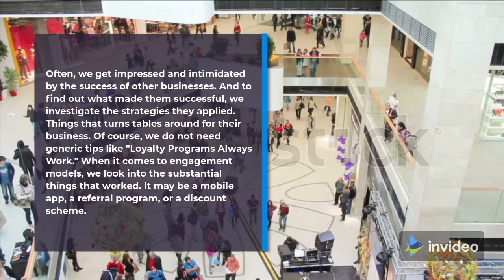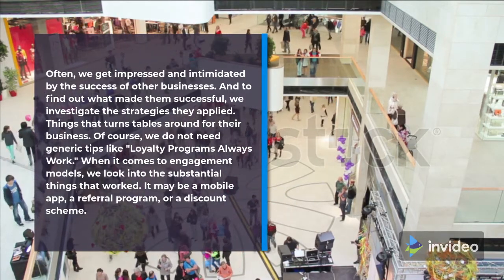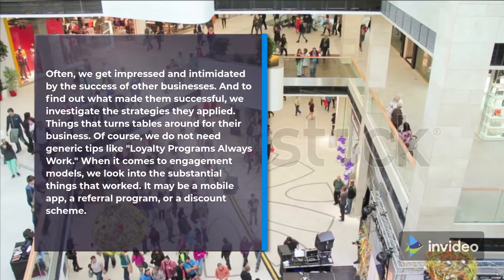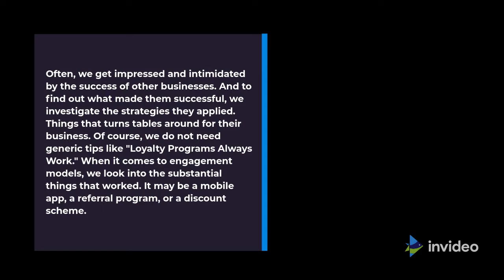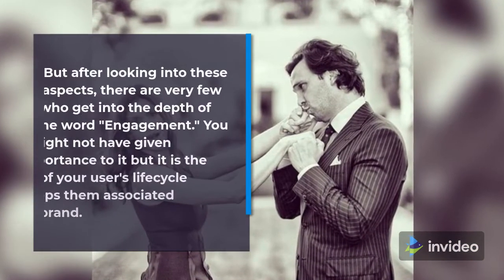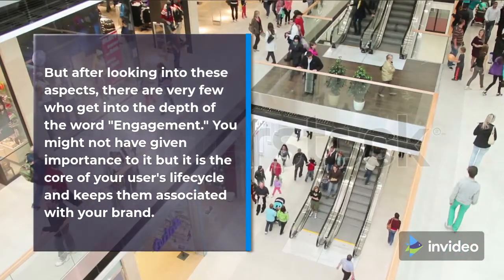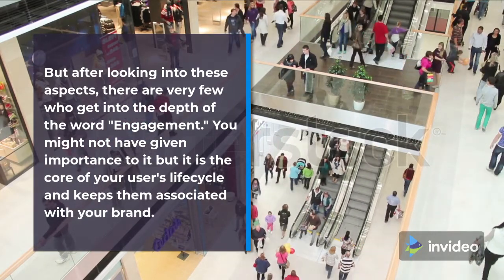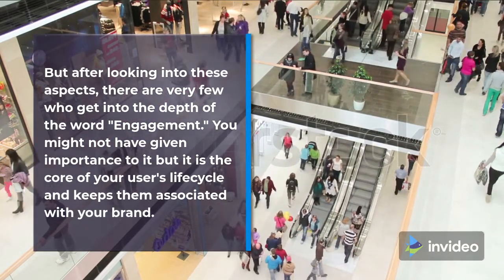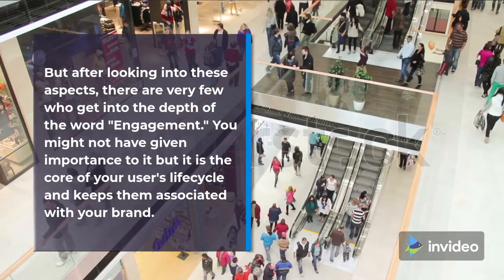Of course, we do not need generic tips like 'loyalty programs always work.' When it comes to engagement models, we look into the substantial things that worked — it may be a mobile app, a referral program, or a discount scheme. But after looking into these aspects, there are very few who get into the depth of the word 'engagement.' You might not have given importance to it, but it is the core of your users' life cycle and keeps them associated with your brand.